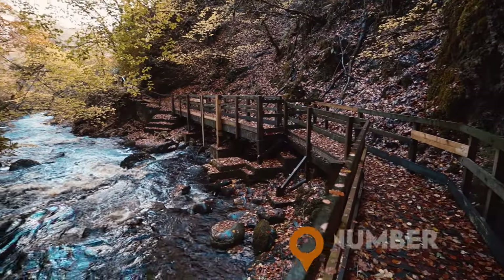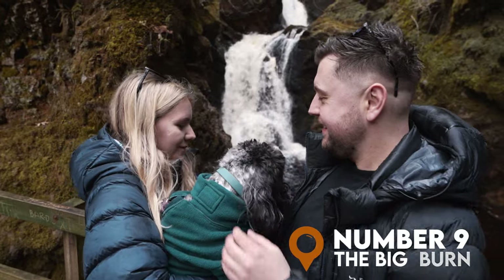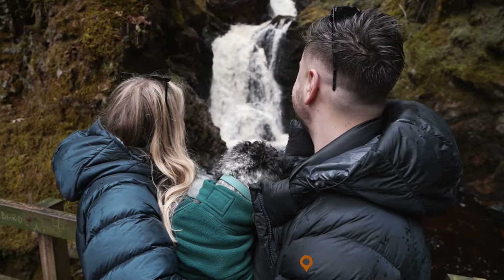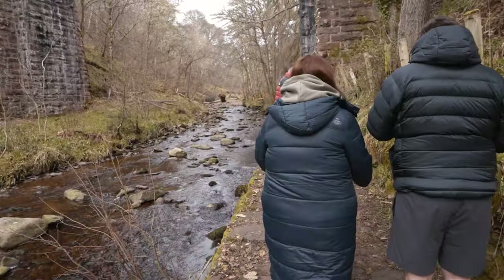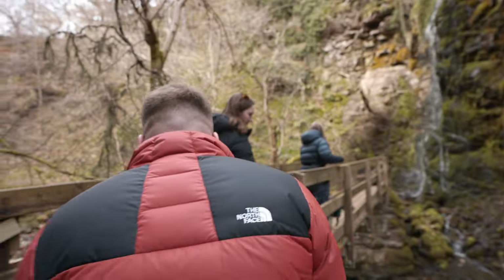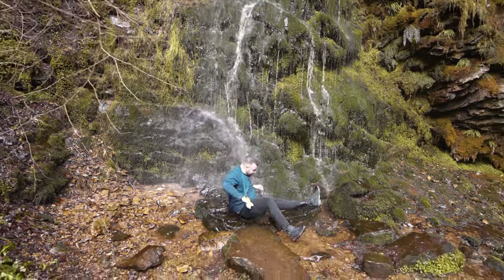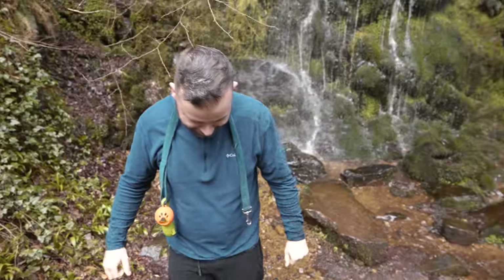At number 9, it's the Big Burn, which is located in Golspie on the east coast. This one's a bit of a secret spot located near to the ever-popular Dunrobin Castle. You'll follow a beautiful riverside path which features a number of picturesque bridges and waterfalls. Just be careful if you decide to splash your head under the waterfall — you might slip and fall on the rocks.